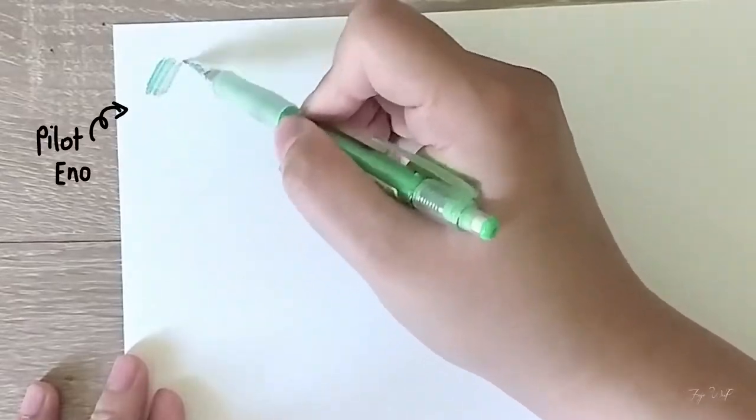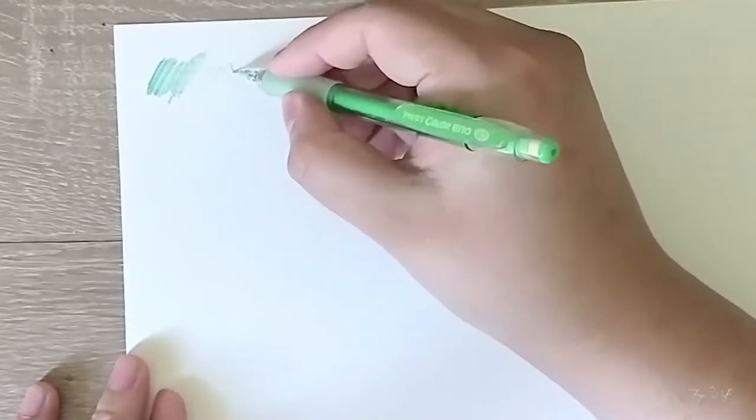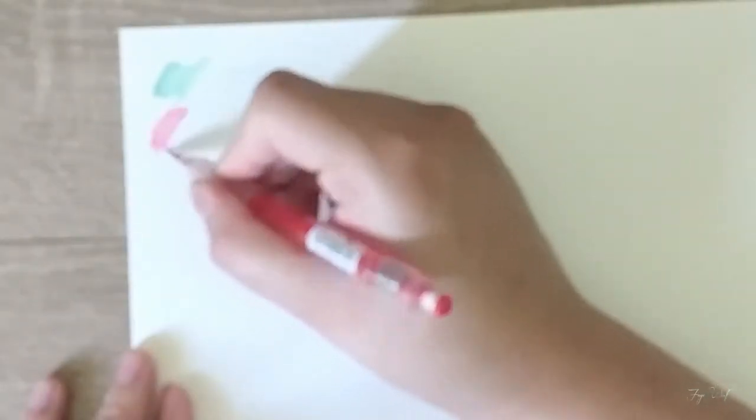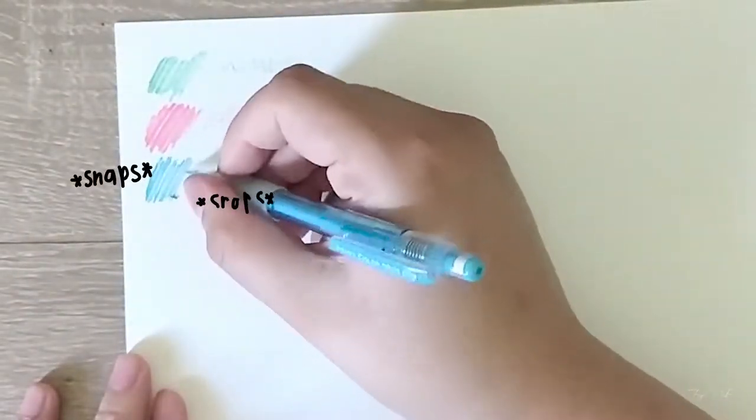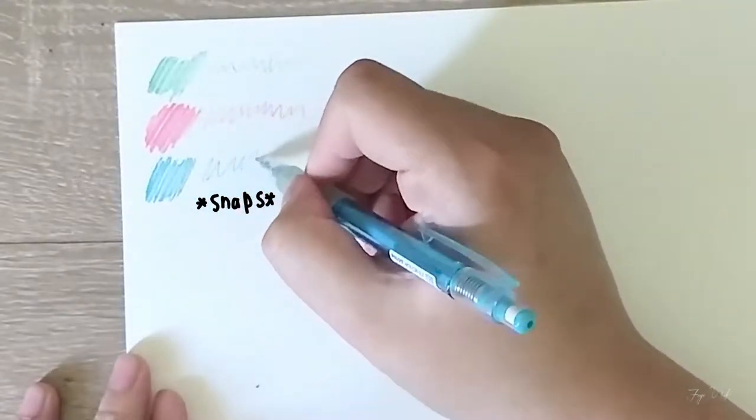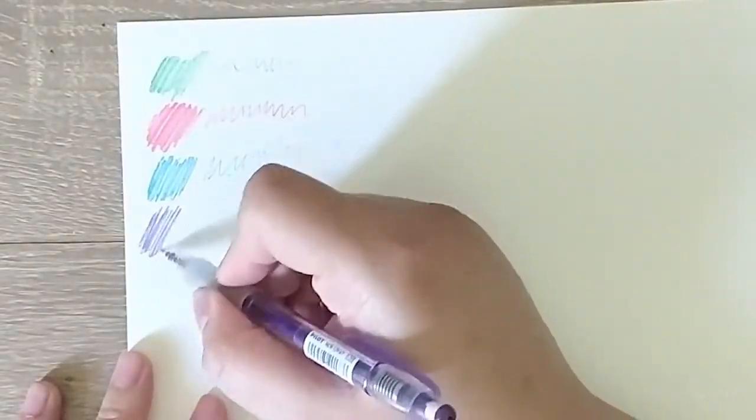The thing I dislike about kneaded erasers is how easily dirty they get, and when they do get dirty, it gets really smelly. I'm sure there's a way to fix it, but I haven't found a method that works yet. I do love playing and making shapes with them when I'm bored, which is most of the time.